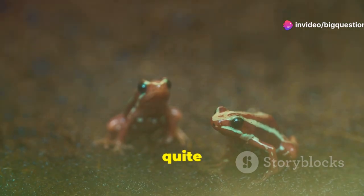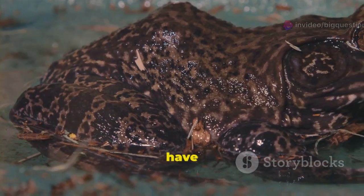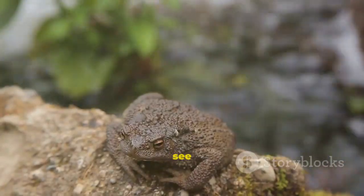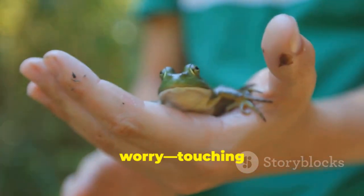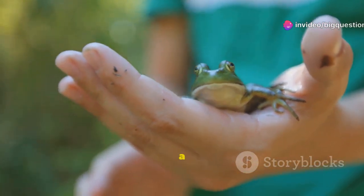Differences in appearance are quite noticeable. Frogs and toads have different kinds of skin. If you see an animal that has dry and pebbly skin, you're looking at a toad. And don't worry — touching a toad won't give you warts. That's a myth.